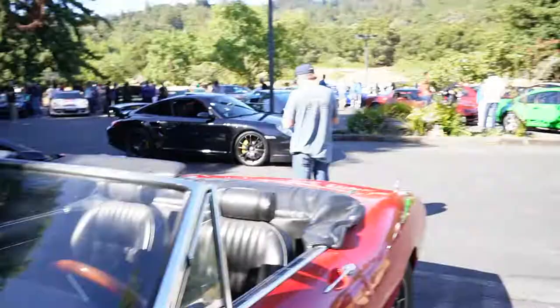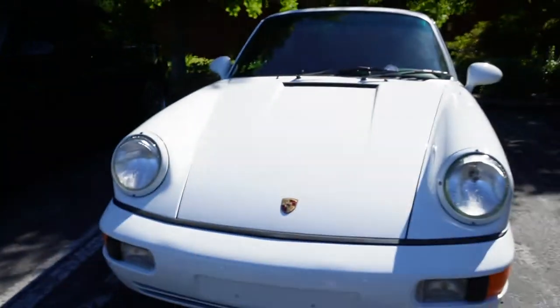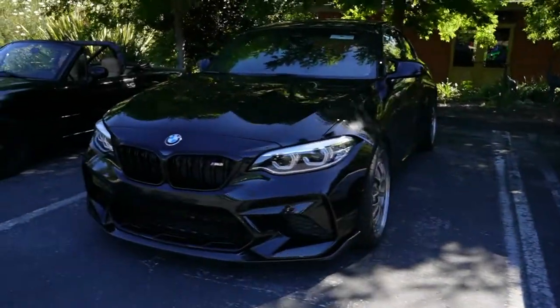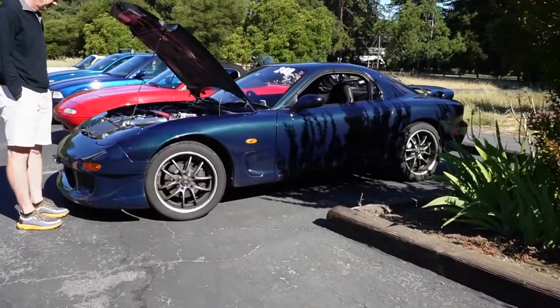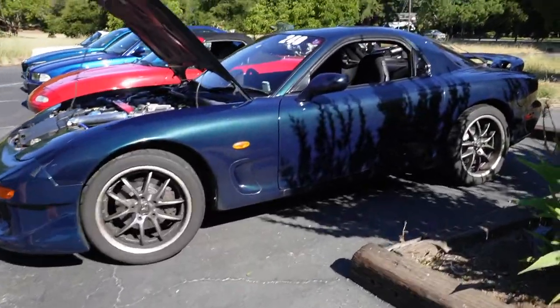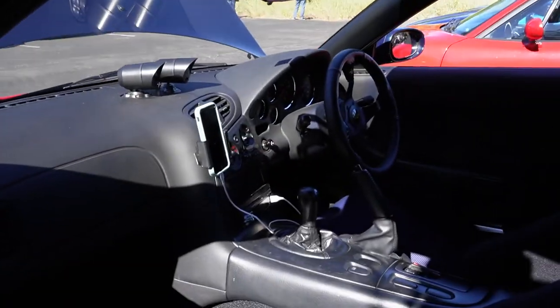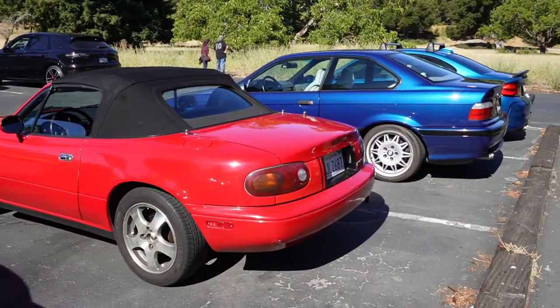Give you a look at that — we got a 997 Turbo headed out. Right behind me we got air-cooled, nice M2, and a Miata, FD RX7 — and this one's a JDM, so that means it's right-hand drive. Right next to the FD we have a Miata.